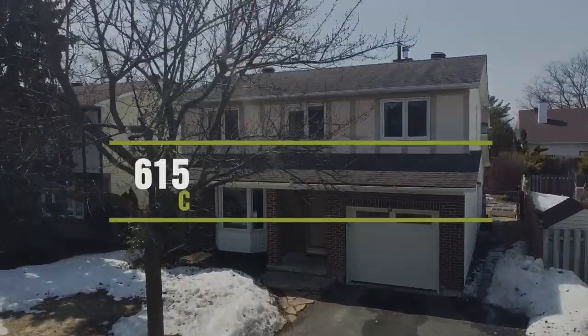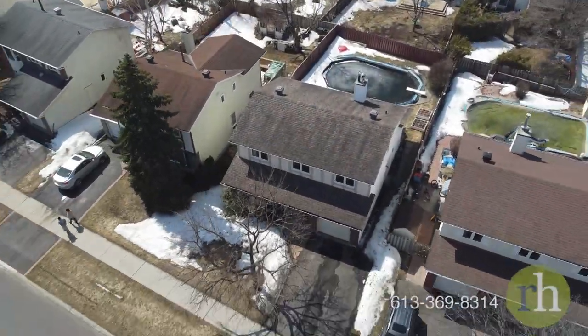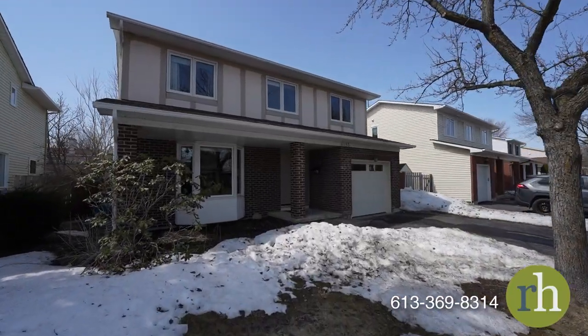Hello, my name is Rachel Hammer and today I'm thrilled to introduce to you 6153 Vineyard Drive here in beautiful Convent Glen Orleans, Ottawa. This five-bedroom, two-bathroom home offers comfort and convenience in a family-friendly neighborhood with a spacious interior and your own in-ground pool.